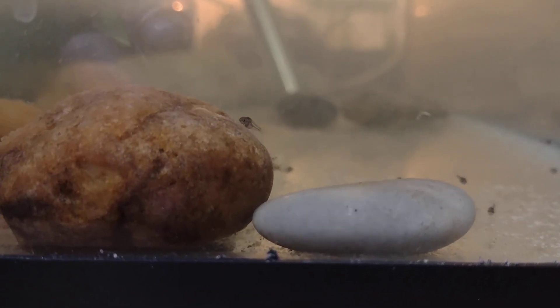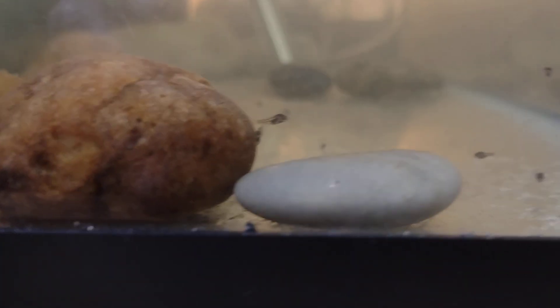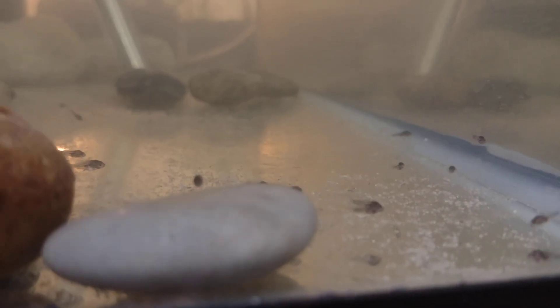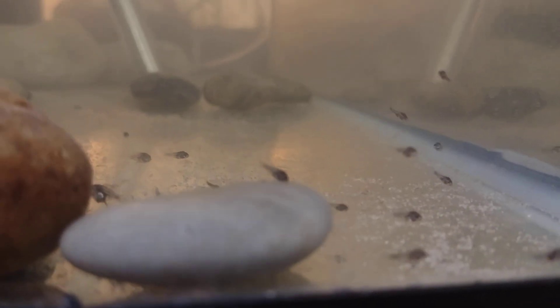Hi guys, thanks for checking it out. Welcome to Uncle Dad's Garage. These are my baby angelfish — they're about two weeks old now. They're starting to develop some color and their top and bottom fins are starting to come in. Let's go over here and say hi to mom and dad.